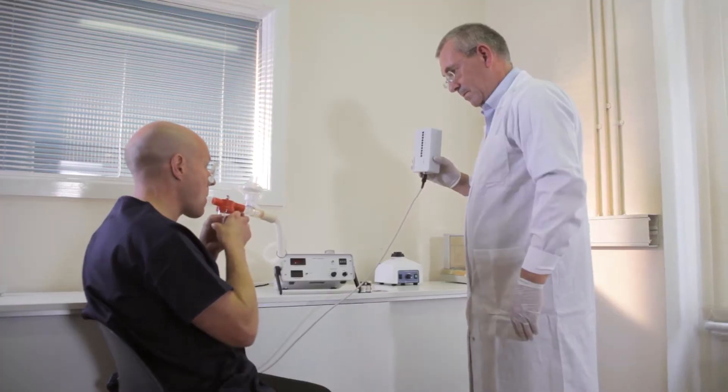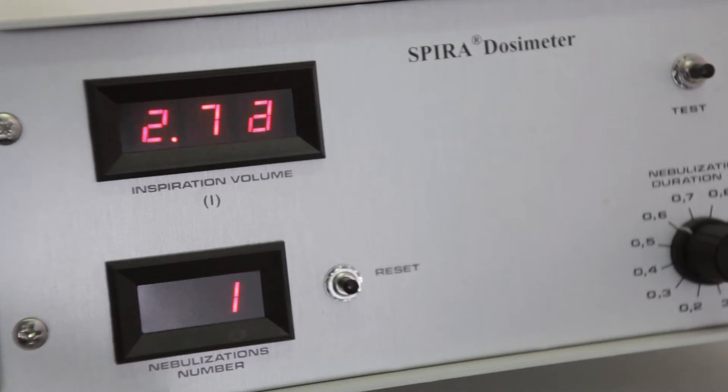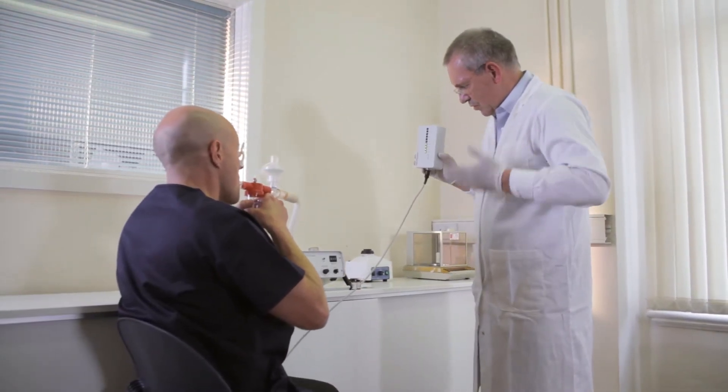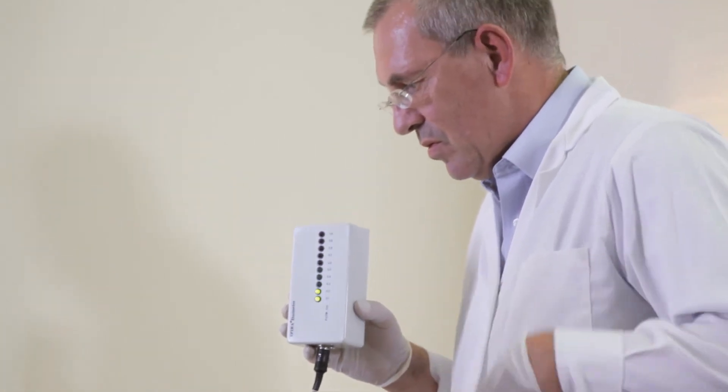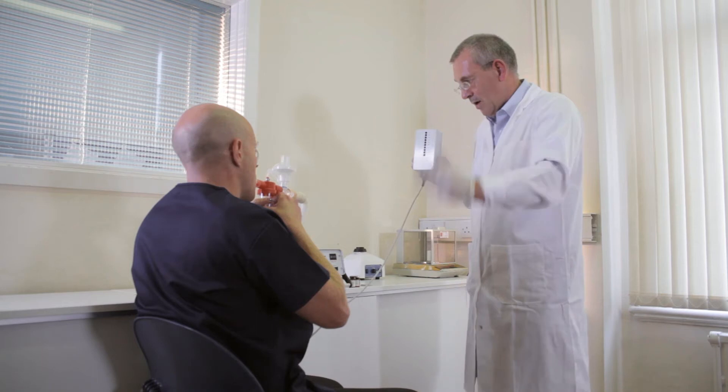First, Salarian obtains the necessary regulatory and ethics permissions to deliver a purified form of endotoxin directly into the lung of a human participant. This involves identifying the source of the LPS and the methods of manufacture, storage, shipment and use.